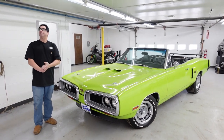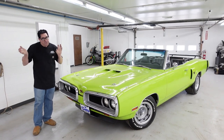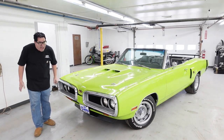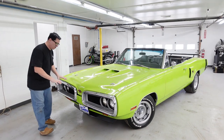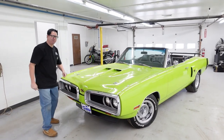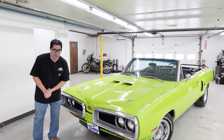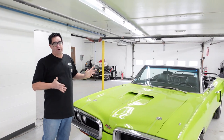This car was originally born as a Coronet 500 convertible, one of only 924 built. When you consider that 118,449 Coronets were built in 1970, but only 924 were Coronet 500 convertibles, it's a rare car unto itself.